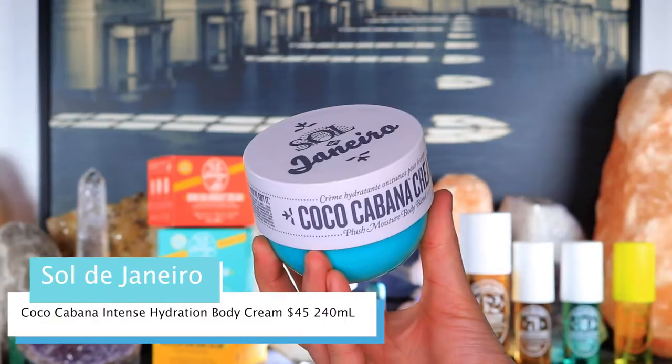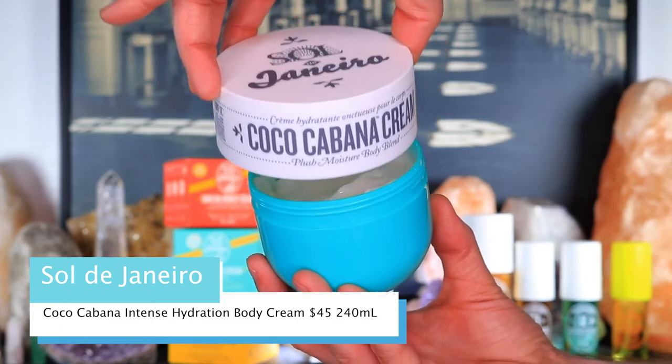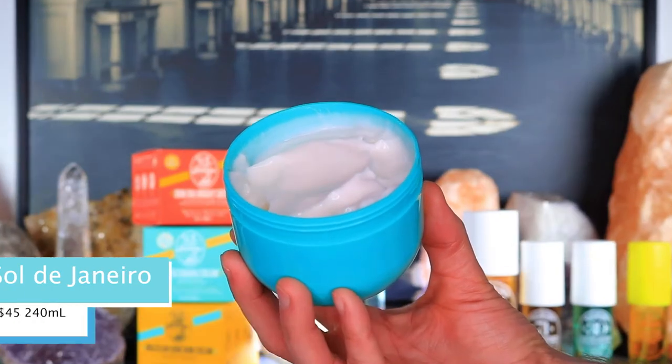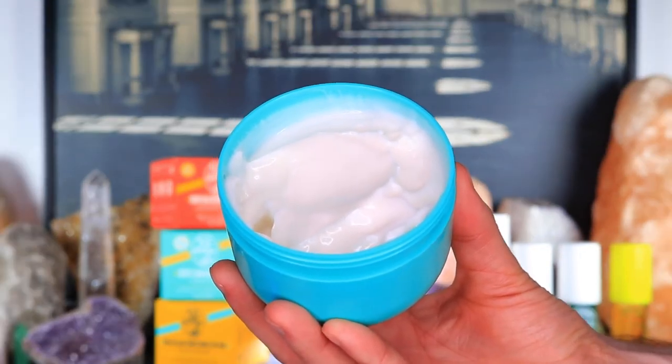This is the Sol de Janeiro Coco Cabana Intense Hydration Body Cream, retailing for $45 for 240ml. It's a superior moisture plush oil-and-water body cream that instantly hydrates and soothes for soft, bouncy skin. If you thought the Boom Boom Cream took you on vacation, Coco Cabana takes you on a rocket ship to the sweetest coconut island that only bakes fresh cookies and drizzles them in caramel.